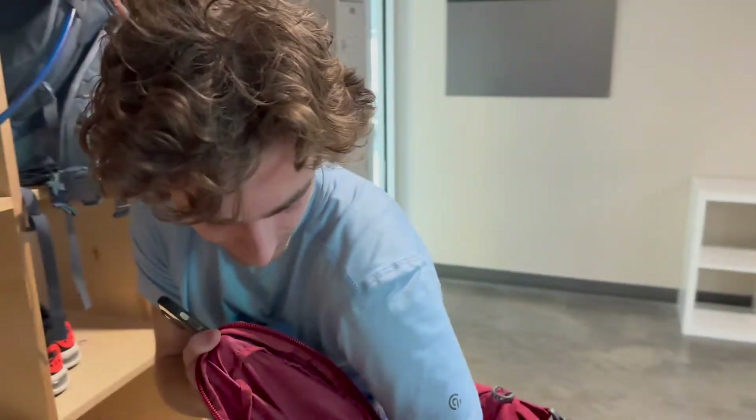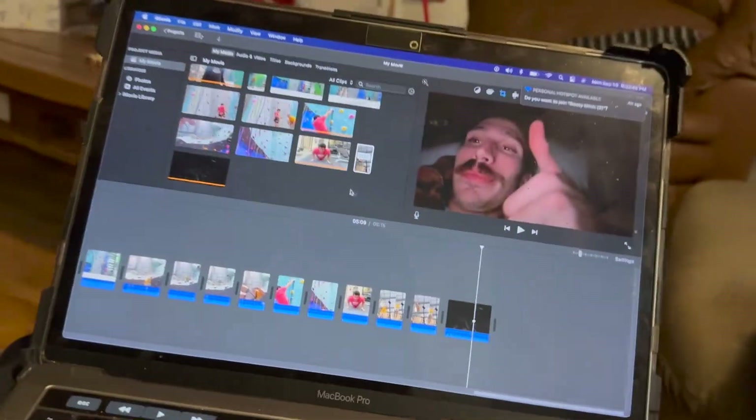We're getting all set up but I'm not gonna vlog during the class because I want to pay attention, so the camera goes away. Now sitting here editing yesterday's vlog at Teddy's — had a good climb, good lead session. If you watched this far, thank you, peace out.